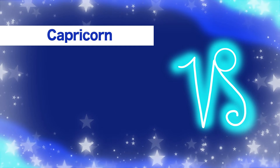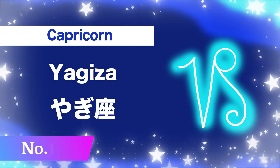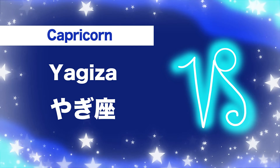Number eleven, Capricorn: yagi-za. Yagi-za.